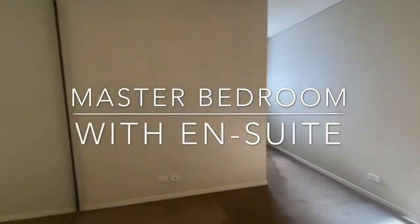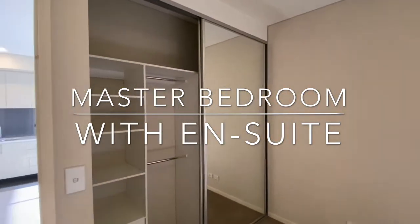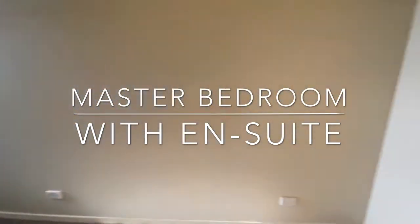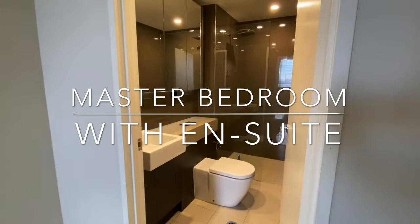Now let's have a look at the master bedroom. Plenty of built-in space and ensuite bathroom.